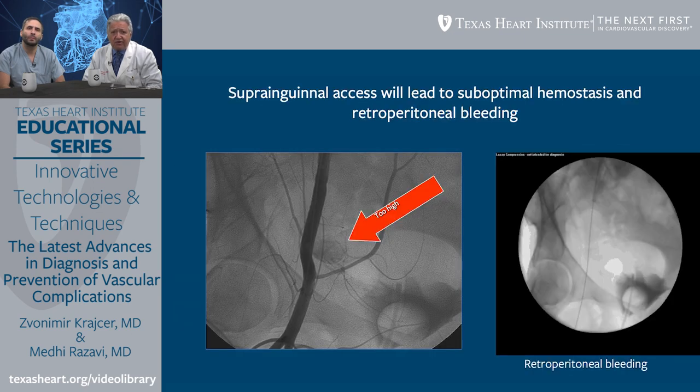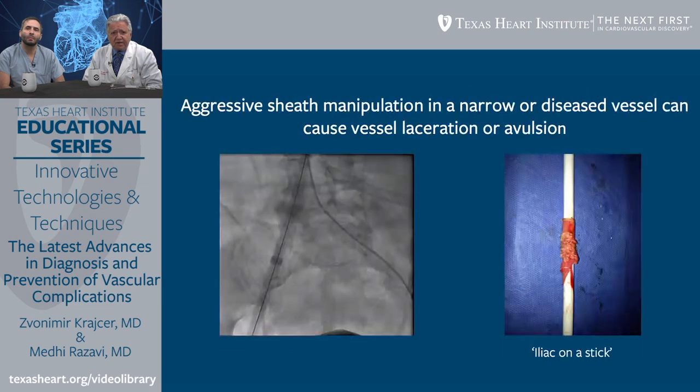A major concern with less-than-optimal or blind access — without using intravascular ultrasound or paying attention to anatomy — is access above the inguinal ligament, which can lead to retroperitoneal bleeding and severe consequences. Aggressive sheath manipulation in a narrow, diseased, or tortuous vessel can also cause vessel laceration and avulsion, the so-called iliac-on-a-stick finding, which usually leads to catastrophic retroperitoneal bleeding and the need for emergent surgical treatment.